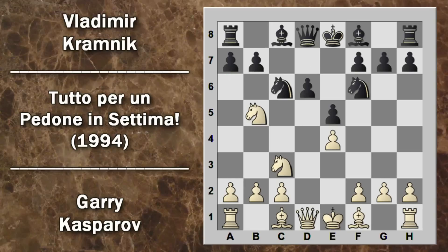Kramnik gioca D6 con l'idea di sviluppare l'alfiere su questa diagonale, mentre l'altro alfiere sarà sviluppato in E7. Il bianco gioca alfiere G5, inchiodando il cavallo sulla propria donna e frenando l'attacco verso il centro. Kramnik gioca A6 per scacciare il cavallo, che quasi forzatamente va in A3. Kramnik continua spingendo B5, minacciando una spinta successiva per inforchettare entrambi i cavalli.